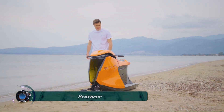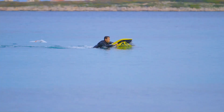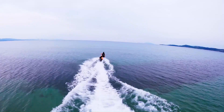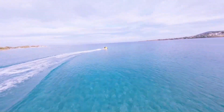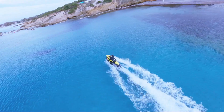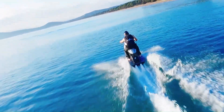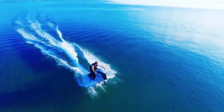The Sea Racer is an electric watercraft designed for adrenaline-seeking riders. It's built by Sea Rider, a company focused on electric water mobility and creating a new kind of watercraft experience. The Sea Racer is lightweight, clocking in at around 143 pounds, which contributes to its impressive handling and performance. It boasts a top speed of around 48 miles per hour and can run for up to 50 minutes on a single charge.